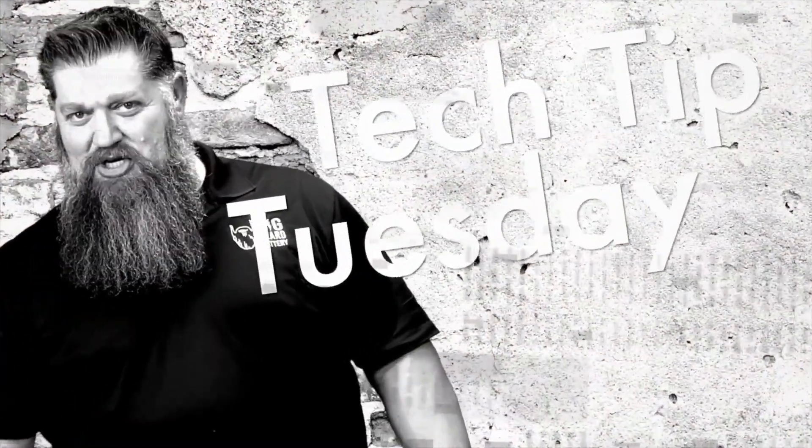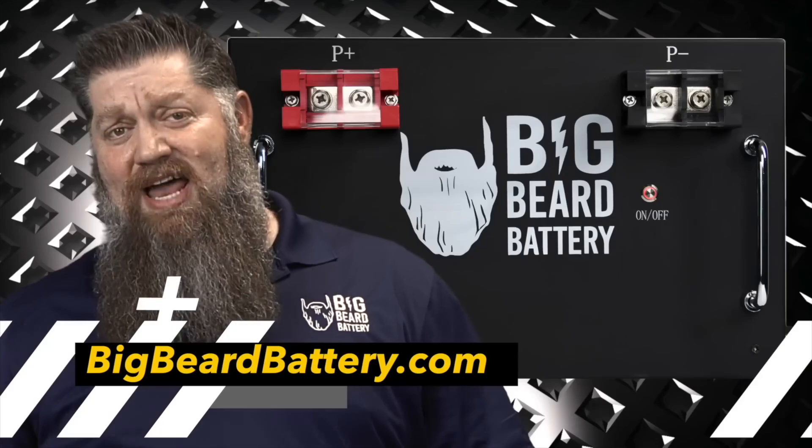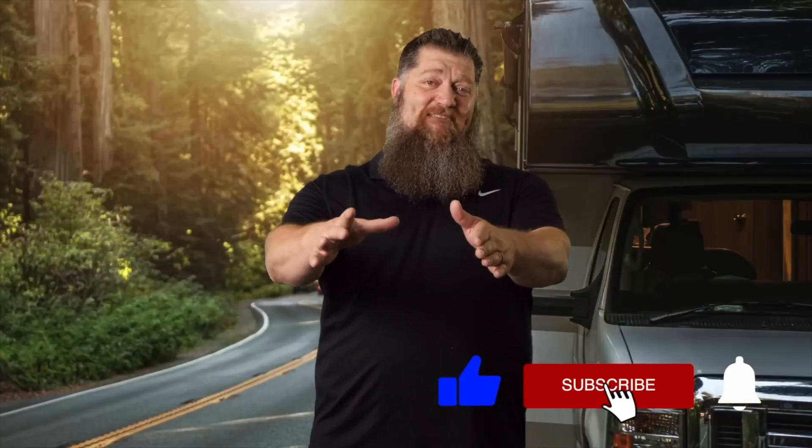Welcome to Todd's 2-Minute Tech Tip Tuesday, brought to you by Big Beard Battery. Visit BigBeardBattery.com. Go ahead and hit the subscribe button so you don't miss anything. Hit the subscribe button now. Thank you.